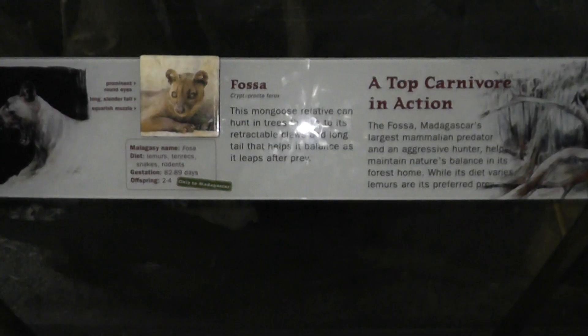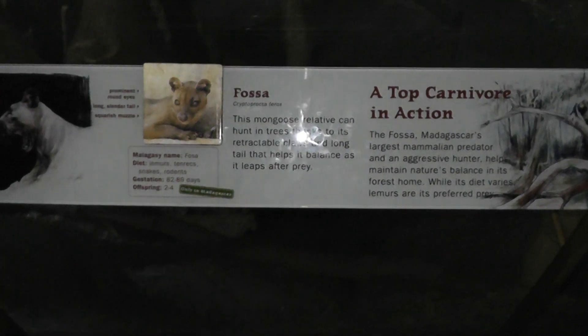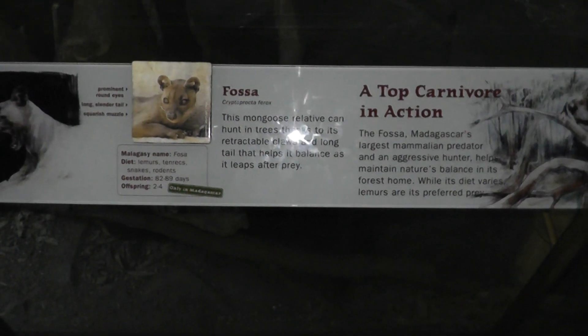Here we are on location at the Bronx Zoo, the Fusa exhibit. We're going to shine a light here temporarily to get the sign to show, and then let's take that light off. So here we are, the Fusa.